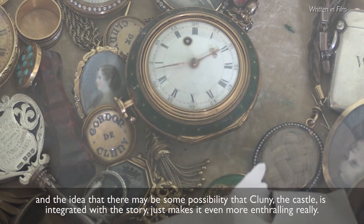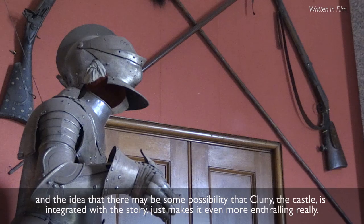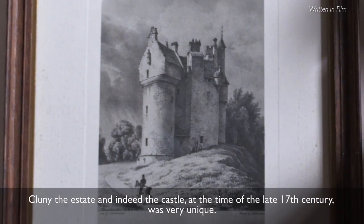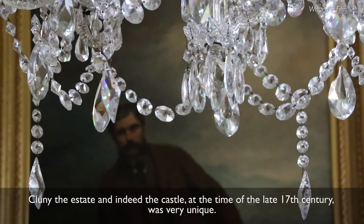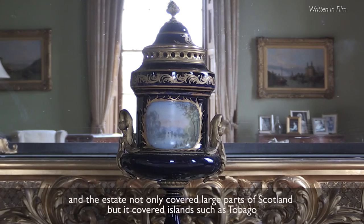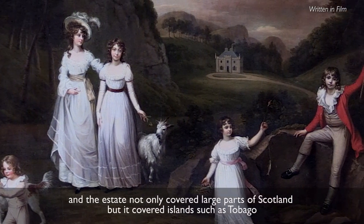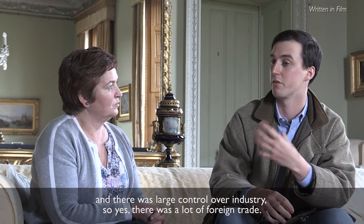The idea that there may be some possibility that Cluny — the castle — is integrated with the story just makes it even more enthralling. I was gripped from the word go. Cluny, the estate, and indeed the castle at the time of the late 17th century was very unique. The estate was one of the largest, if not the largest estate in Scotland. It not only covered large parts of Scotland but also islands such as Tobago. There was large control over the industry there, so yes, there was a lot of foreign trade.